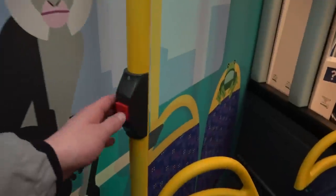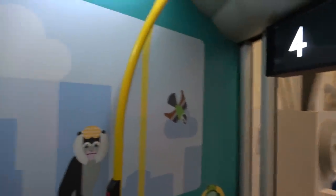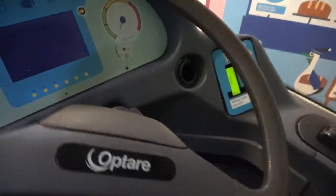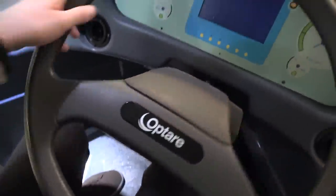All aboard! Does the bell work? No. It looks really real this - I wonder if they actually got a real one chopped in half. Touch your cards - boop! Getting in the driver's seat, I can drive my own London bus! All tickets and passes, please.